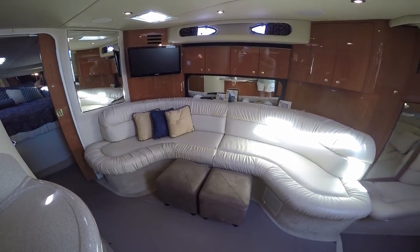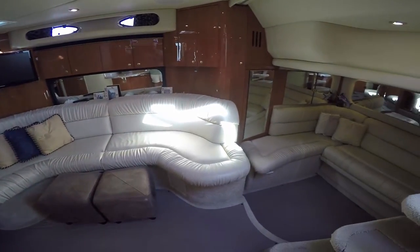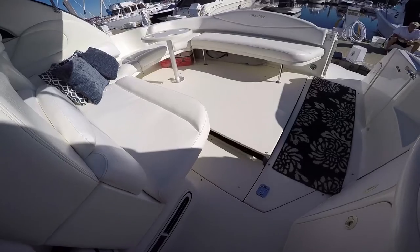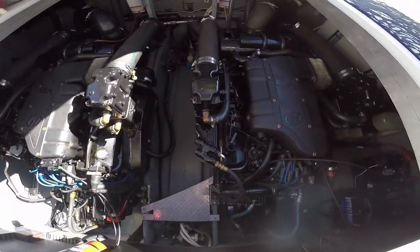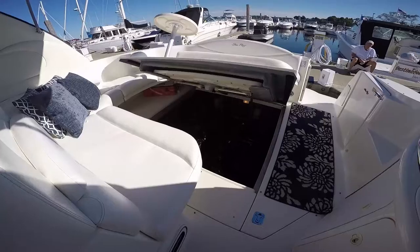Moving back into the mid cabin, set up as a lounge now, but with the press of a button it converts into a queen-size sleeper.